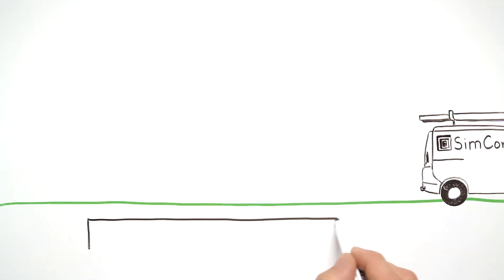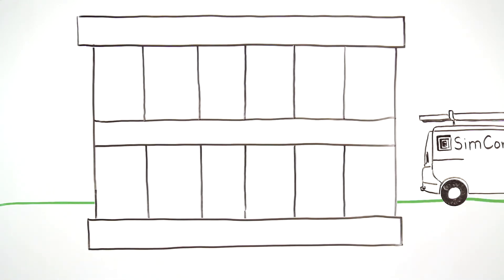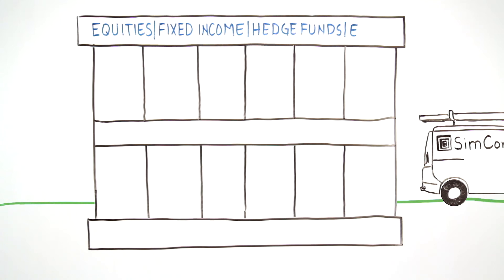To address the current technology discrepancy whilst meeting market demands, SimCorp believes the best approach is a scalable and integrated solution, covering multiple asset classes across the entire investment process.